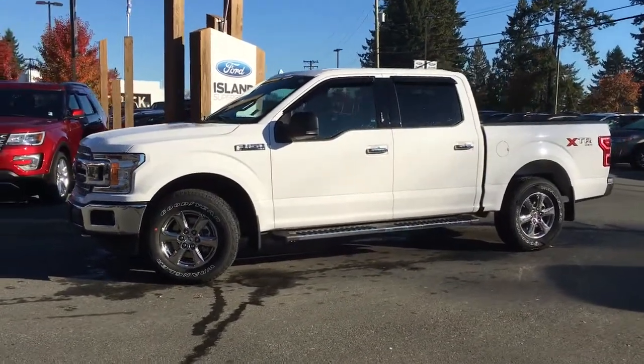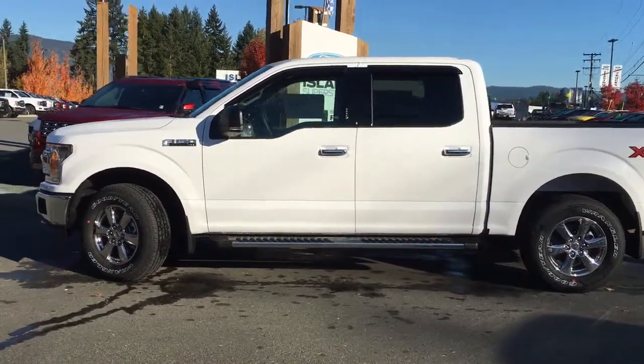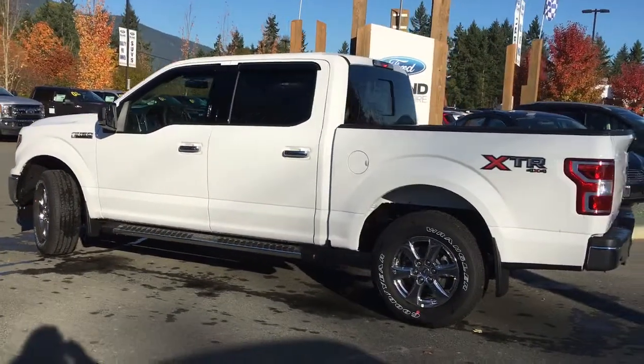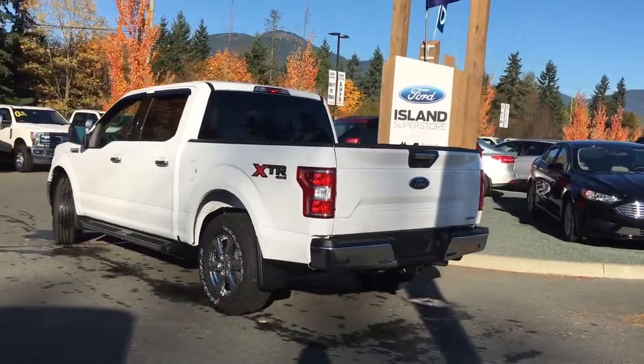Today we're looking at a 2018 F-150 XLT in Oxford White with grey cloth interior. Seating for six, four doors and a five and a half foot box. This has a 2.7 litre EcoBoost engine. It's also got an XTR package, it's a 4x4 and it has a trailer tow package.